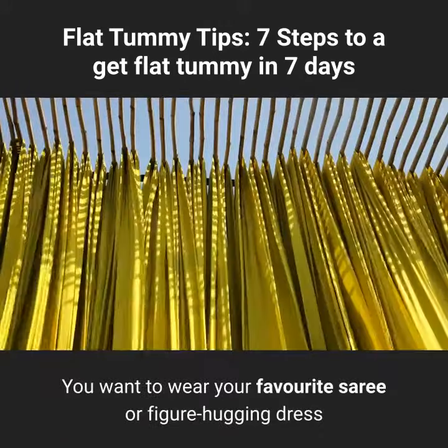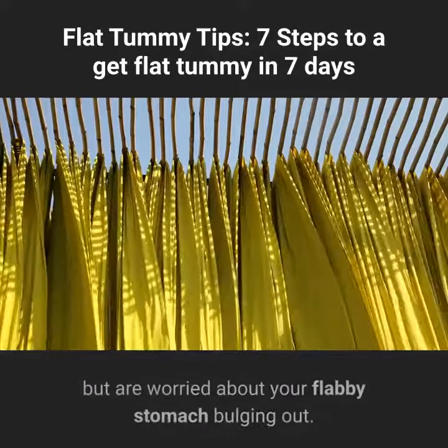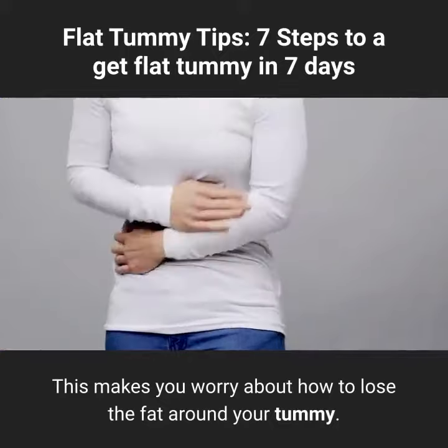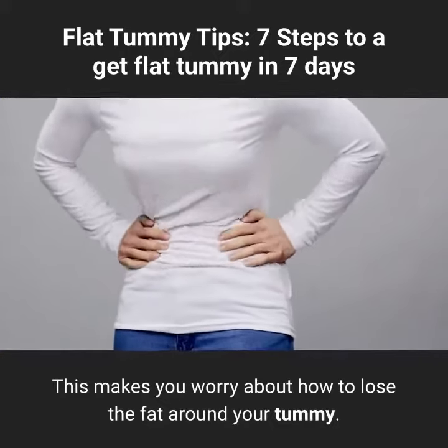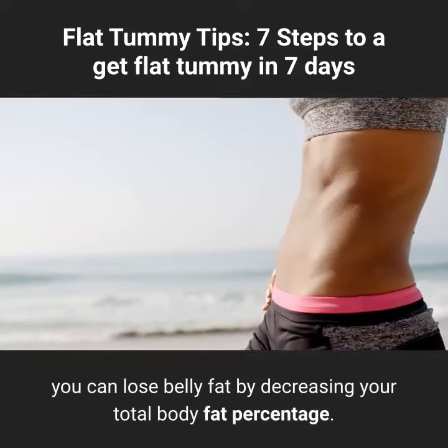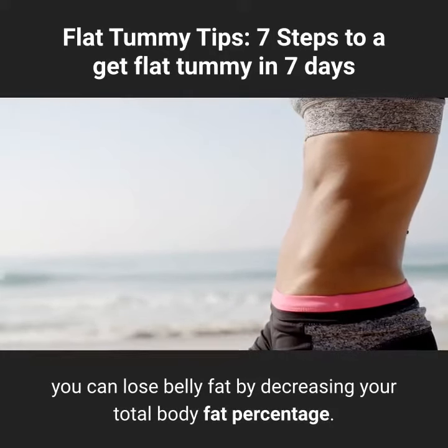You want to wear your favorite sari or figure-hugging dress but are worried about your flabby stomach bulging out. This makes you worry about how to lose the fat around your tummy. While you cannot spot-reduce fat, you can lose belly fat by decreasing your total body fat percentage.